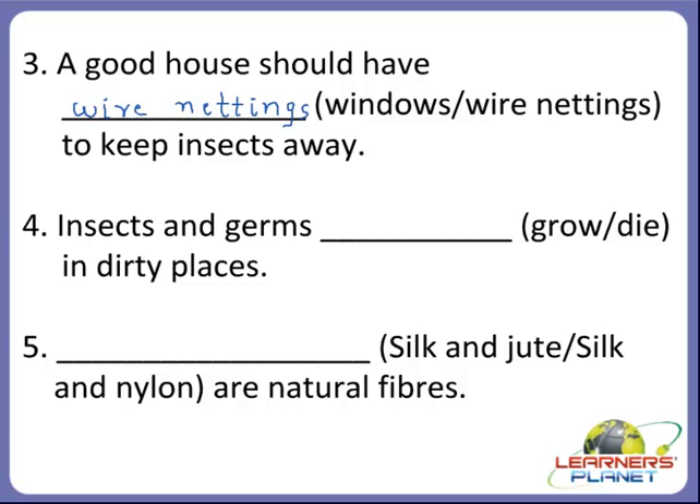Okay, children, now the next one. Insects and germs dash in dirty places. See the options, children. Do the insects and germs grow in dirty places, or do they die in dirty places? Yes, children, we studied about this. Insects and germs grow in dirty places.